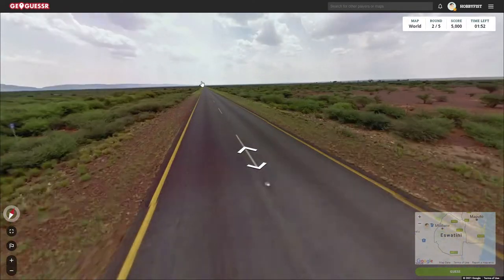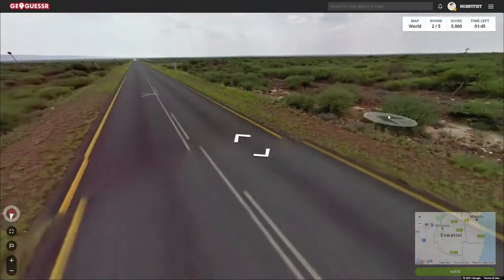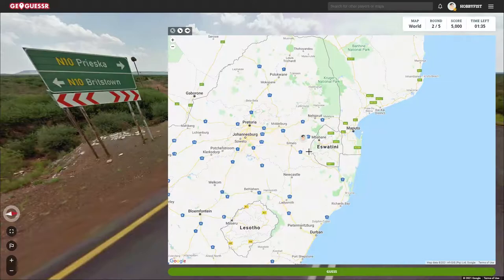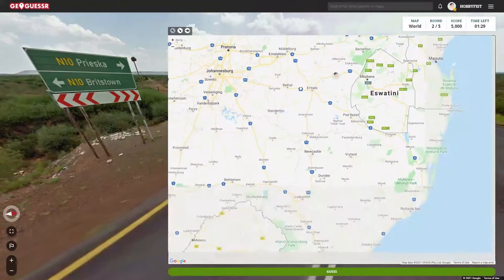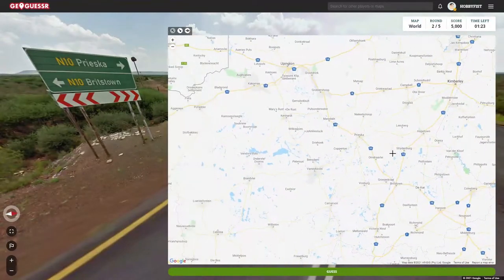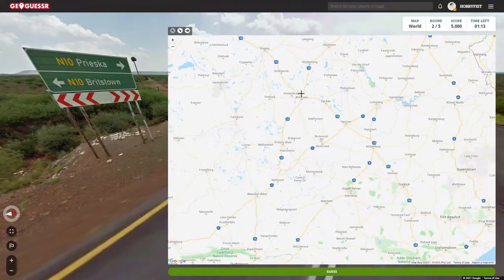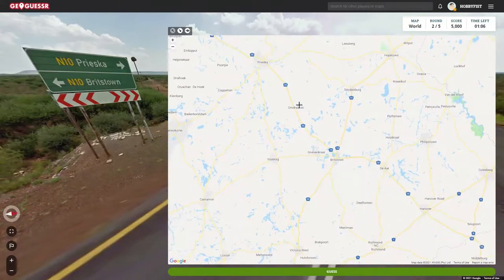Come on, as we fly down this road. The end of the week is here. N10... We're on the N10. This helps a little bit. Kind of. Maybe not. Is Priska and Britztown going to show up anywhere here? There's Britztown. So this is... Britztown is that way. Where is Priska? Priska's that way.